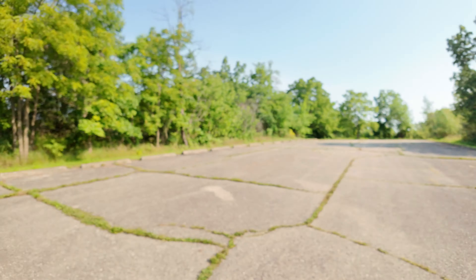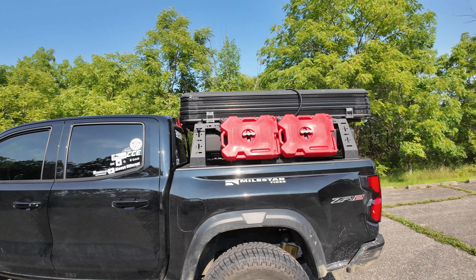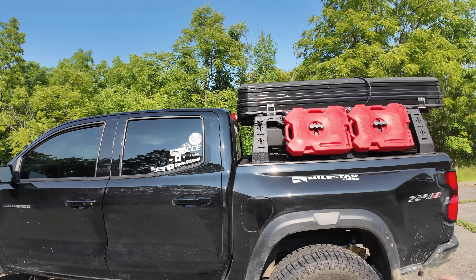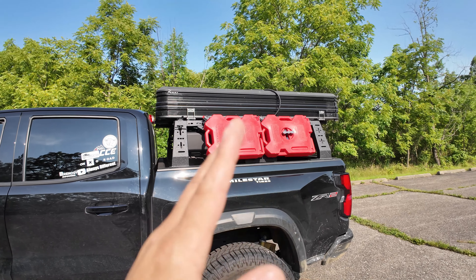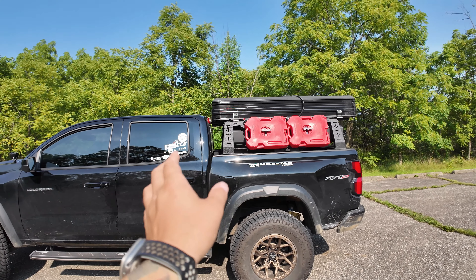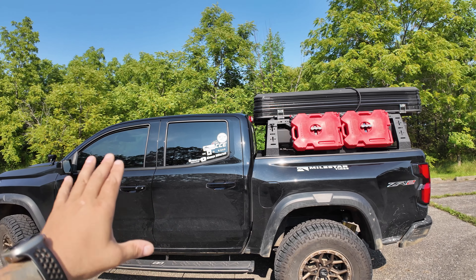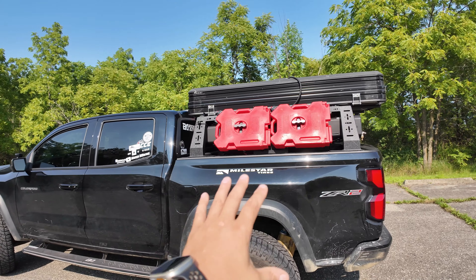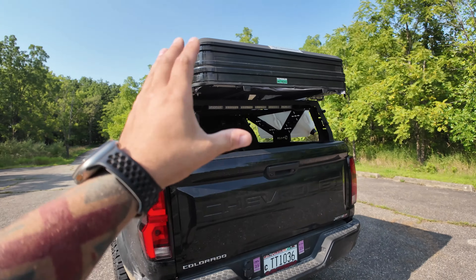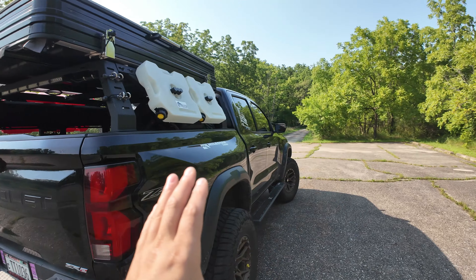The only other thing that drives me nuts — let me know if you guys see this — I don't think it has anything to do with my setup or the weight back here, but when I'm driving I actually see the bed kind of flexing or caving in a little bit right at this seam right here. I'll try to capture it while driving. Let me know in the comments if you notice it, because I think it's just the design of the truck.